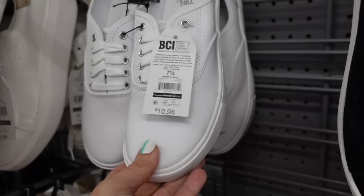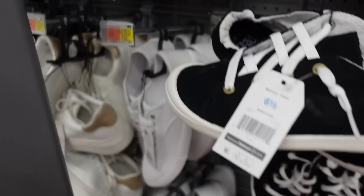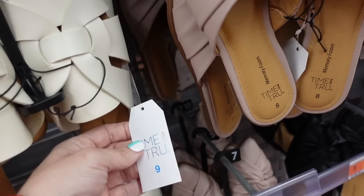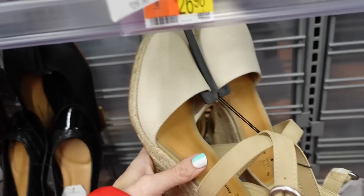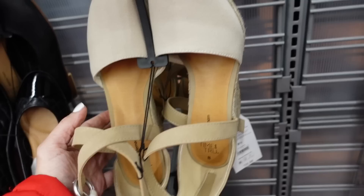Also brought back these keds-style sneakers - rounded toe, rubber bottom, completely canvas in the white, they're $10.98. New mules from Time and True - these have that almond toe, little cut-out detail, heel on the back, only seeing the ivory, they're $17.98. Also new wedges from Time and True - rounded toe, canvas on the front, straw through the wedge, and the little crisscross buckle detail. They're $26.98.